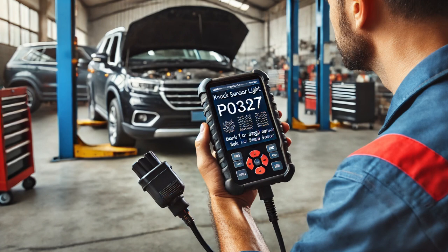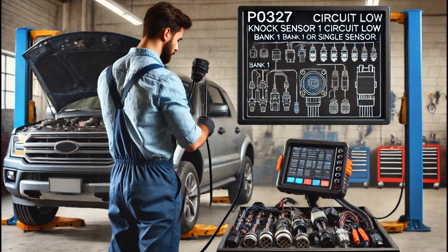This code typically indicates that the NOC sensor signal is too weak or has low voltage, which can lead to improper engine timing and performance issues.